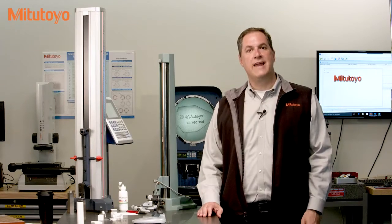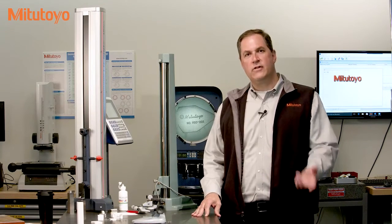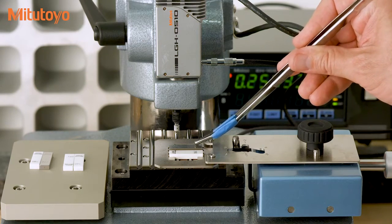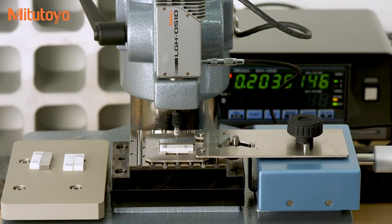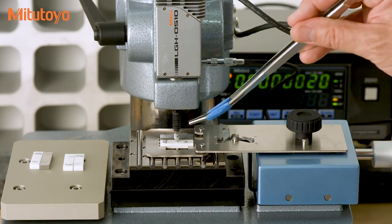Our last topic on gauge blocks is their calibration. In our calibration lab here at Mitutoyo America, we use really cool automated gauge block comparators, but we have a manual version here in the metrology training lab. Gauge blocks are usually calibrated using a comparison method — this is the master block and this is the customer block to be calibrated. We set the comparator using the master block and then measure the customer block. In accordance with B89.1.9, the length tolerance for gauge blocks applies across the entire surface of the gauge block, not just at the gauge point.